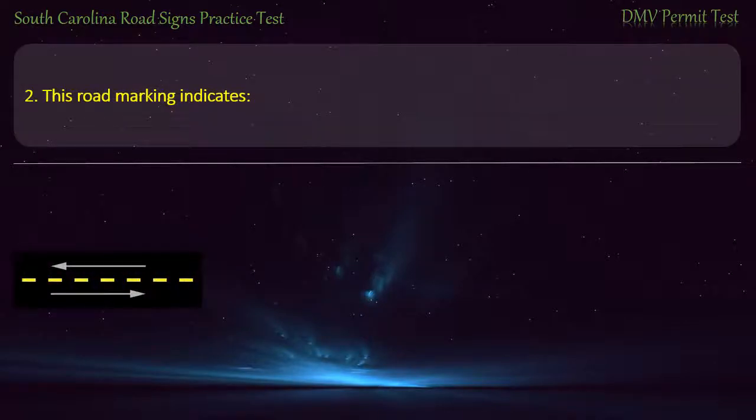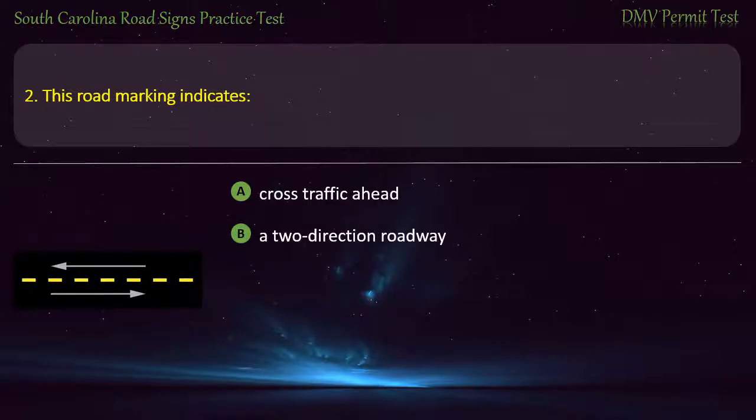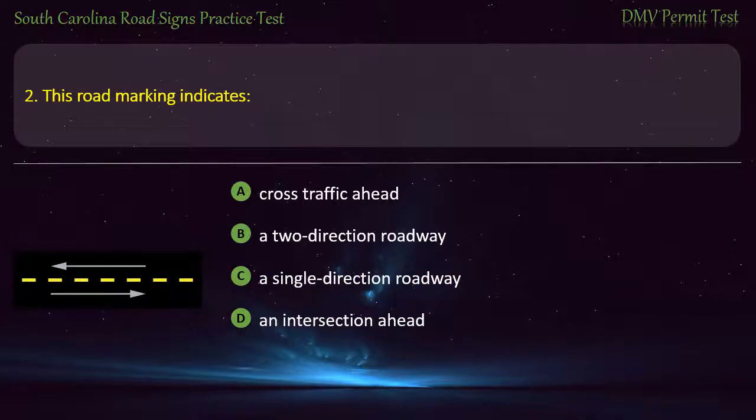Question 2. This road marking indicates: Cross traffic ahead; A 2-direction roadway; A single direction roadway; or An intersection ahead. Answer: A 2-direction roadway.